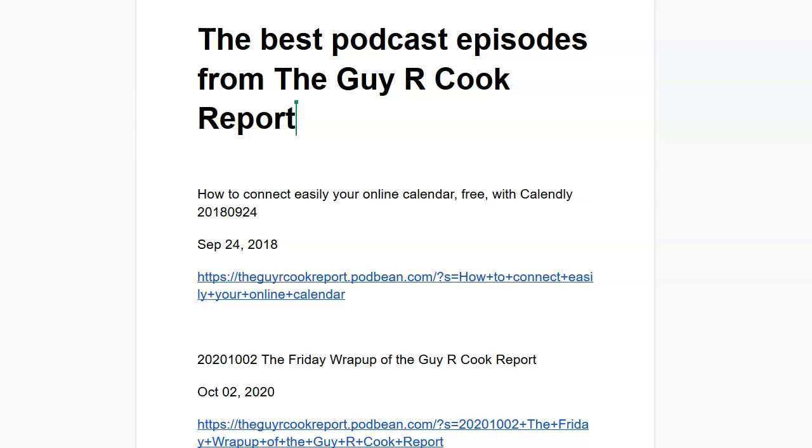October the 2nd — just this past October the 2nd — the Friday wrap-up of the Guy R. Cook Report came in at number two by virtue of the content there. If you go to the show notes at theguyrocookreport.podbean.com, you'll see all the things I'm talking about there.